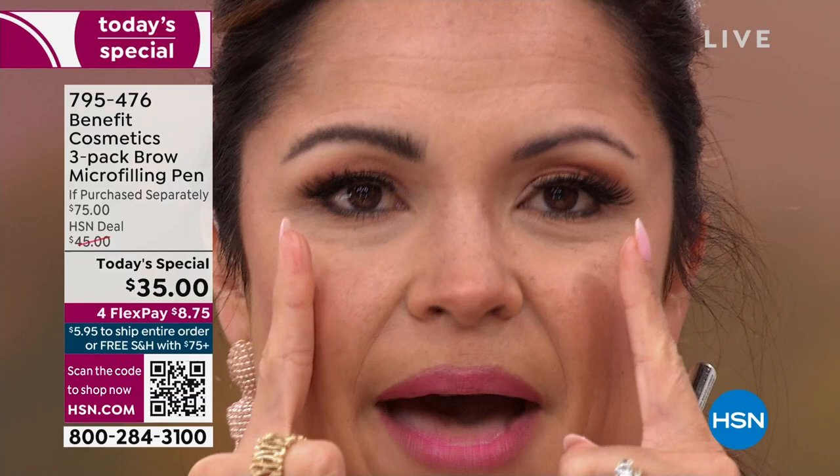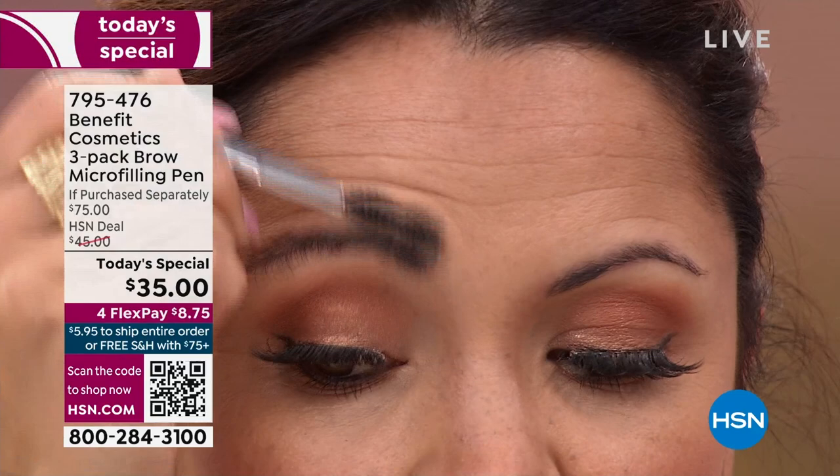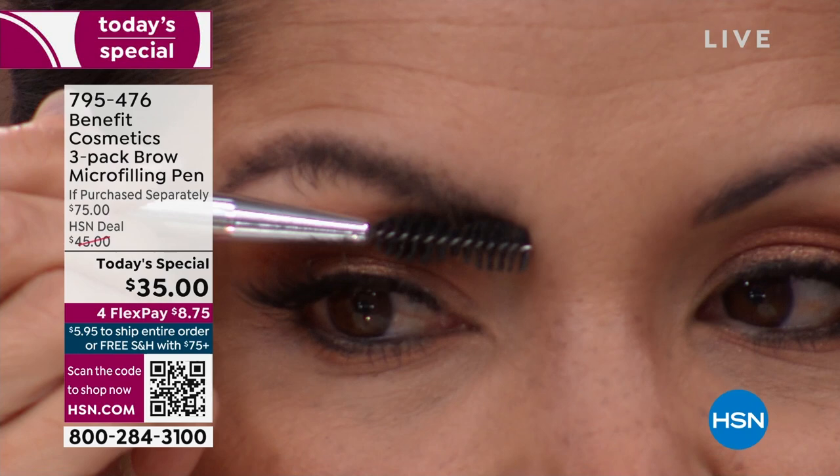We're going to show you one more time what a massive difference this is. I keep doing this because I just think it's so remarkable — look, you can see the pigment underneath. It goes nowhere. How many times have I done this? It's not smudging. Look — it stays put. You see that? It looks so good, the little strokes.